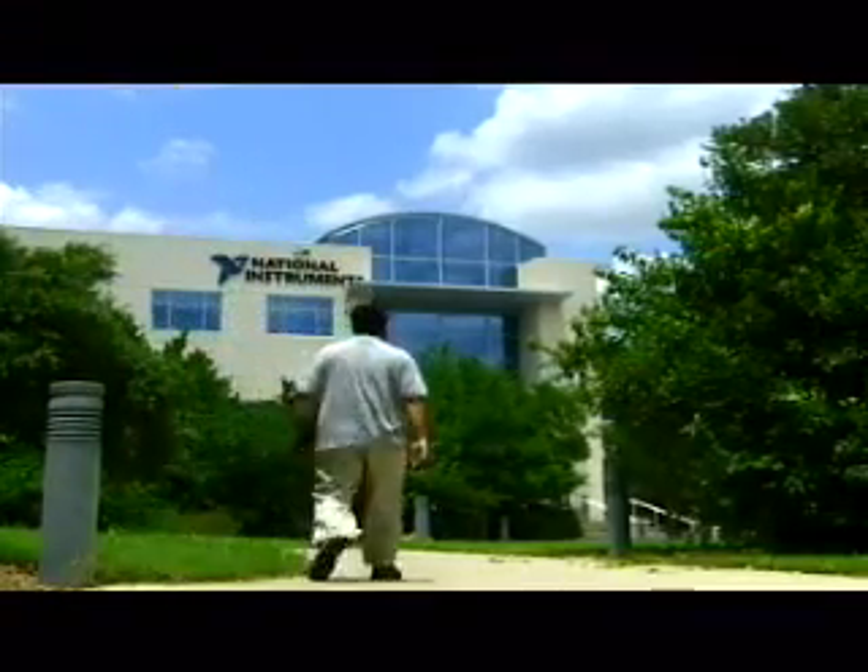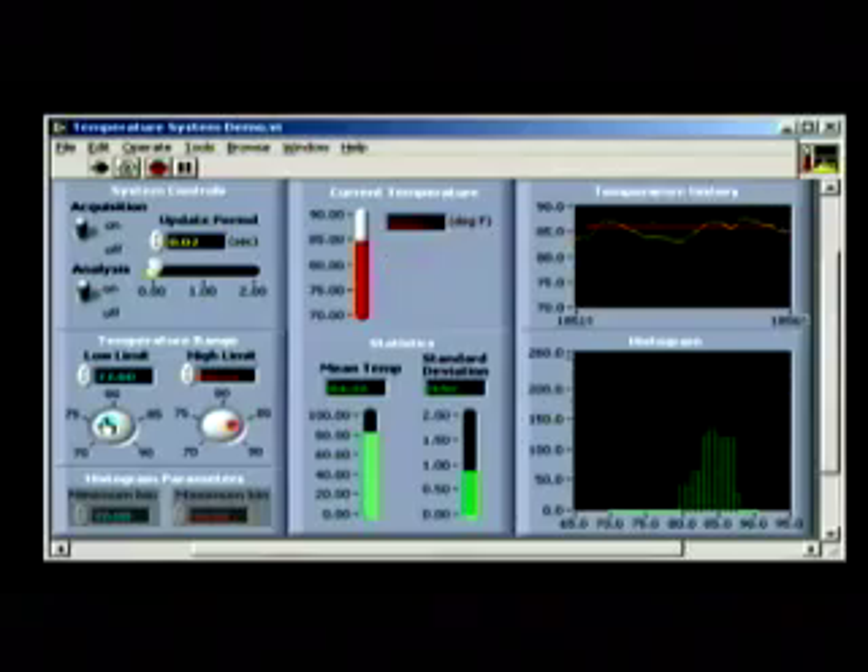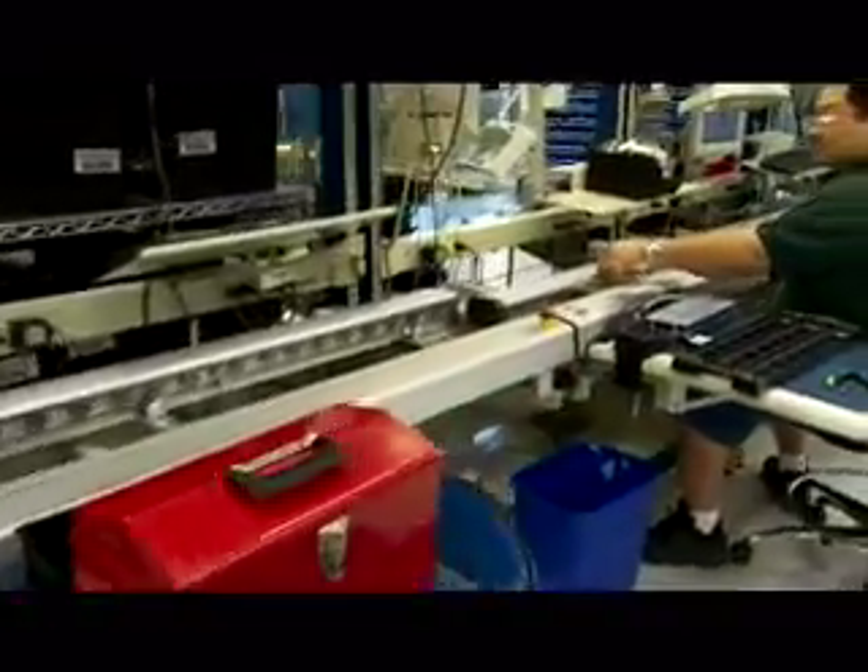National Instruments is a technology company that leverages the PC industry, networking industry, and the semiconductor industry to automate the process of testing, control, and design through high-level, easy-to-use application software and modular hardware systems.